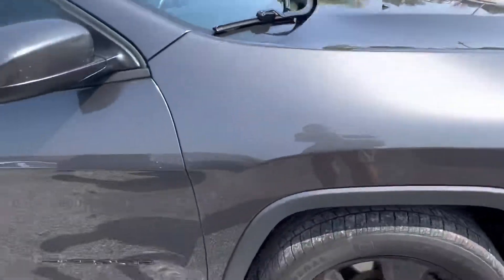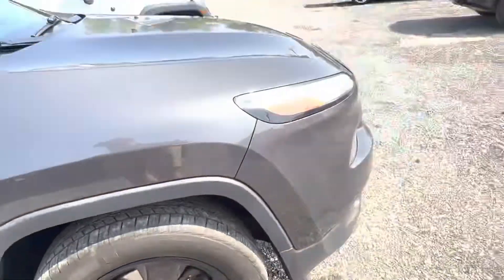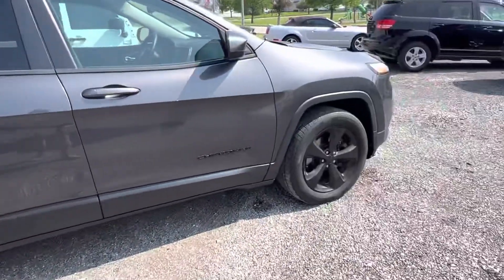This Jeep's kind of a dark color. It looks awesome with these black rims on it. I walked around the car and I didn't see any major dents or scratches. The car's been very well taken care of.